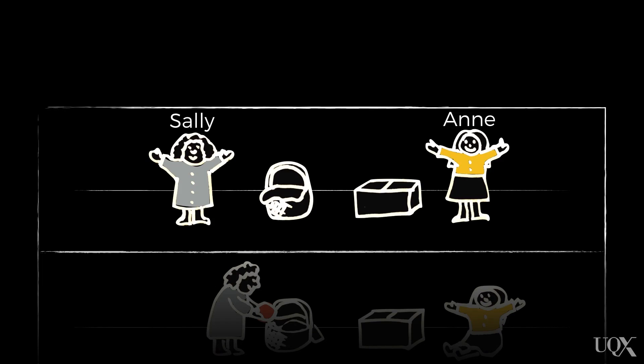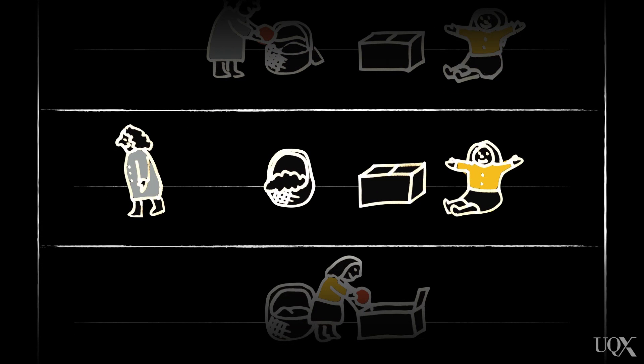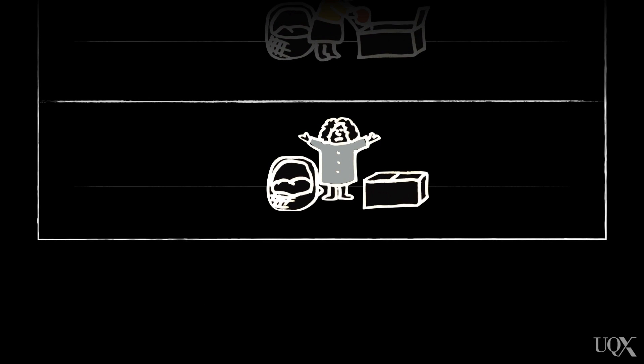In this test, children are presented with two characters: Sally in a grey dress who has a basket, and Anne in a yellow top and dark skirt who has a box. Sally puts a marble in the basket and then she goes away. While Sally is gone and not looking, Anne moves the marble into the box. When Sally comes back, the question is: where will Sally look? Where should she look?